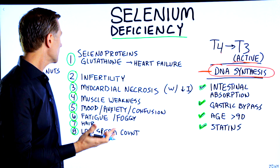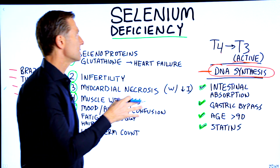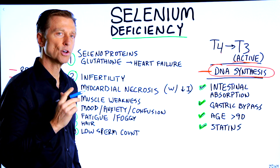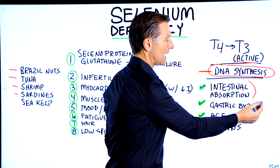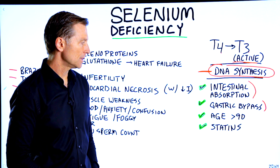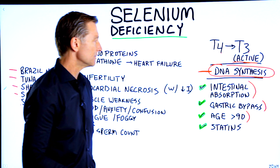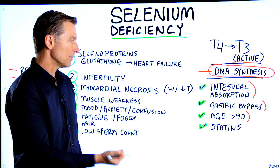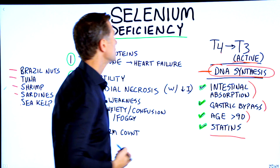If you're eating foods high in selenium — Brazil nuts, tuna, shrimp, sardines, or sea kelp — and you still have some of these selenium deficiencies, it could be because you have intestinal absorption problems, or you had a gastric bypass, or you're older. As you reach 90 years old, you really become deficient in selenium; you just can't pull it in anymore. Also, if you're on statins, you will be deficient in selenium.